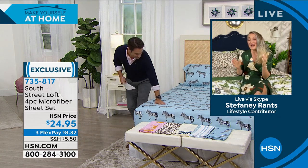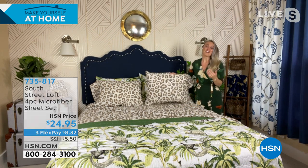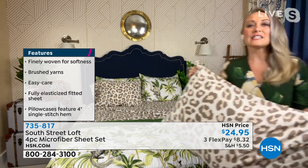It's time to talk about the elephant in the room — literally! Stephanie is obsessed with this collection. South Street Loft is exclusive to HSN, so your home will look unique and curated. The safari collection is brand new for spring and summer — lighter, fresher fabrics. The sheets are their number one selling fabrication. It feels like sleeping on rose petals, equivalent to a high thread-count sheet set.